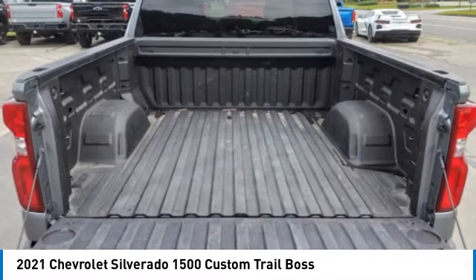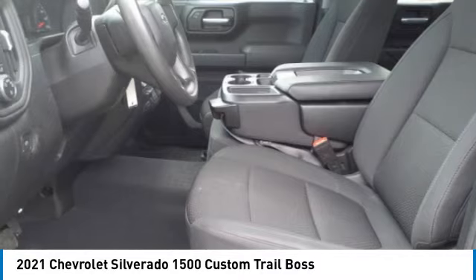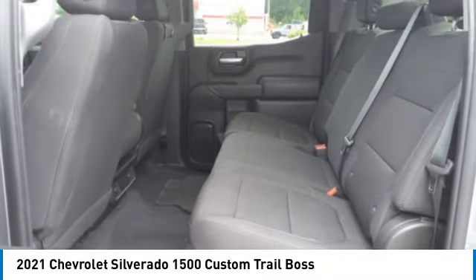Tires front all-terrain, tires rear all season. A vehicle like this doesn't come along every day — come in and get it before someone else does.